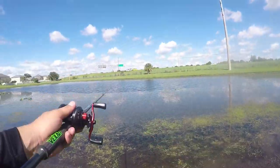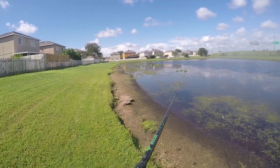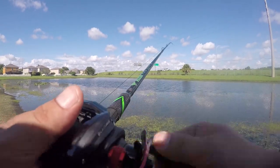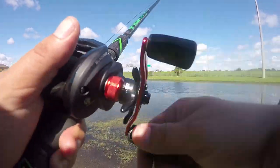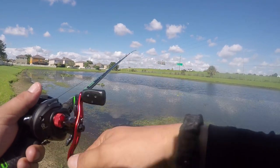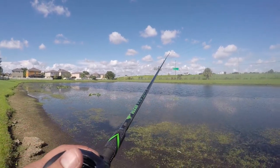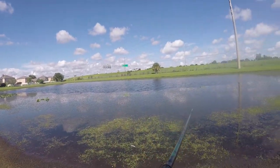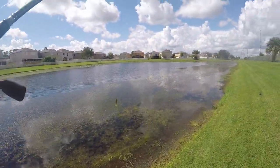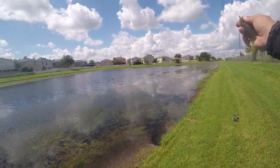I might have to switch to the frogs, dude. Right in front of me. Let's see if it'll get a spinnerbait — this place is a bust.